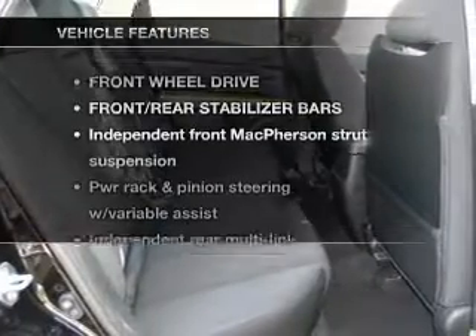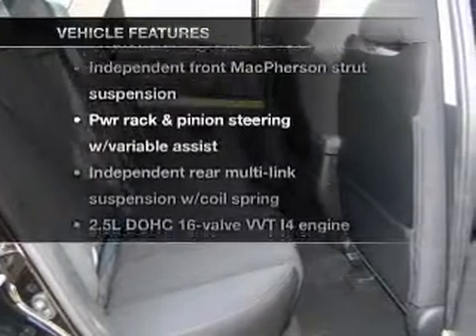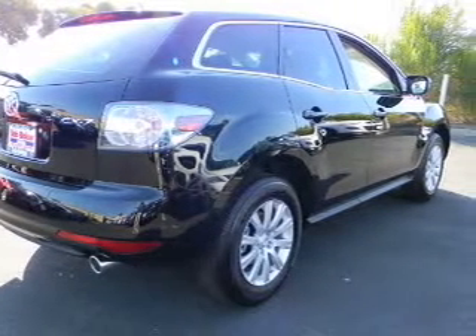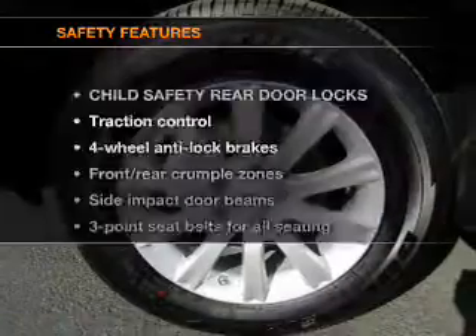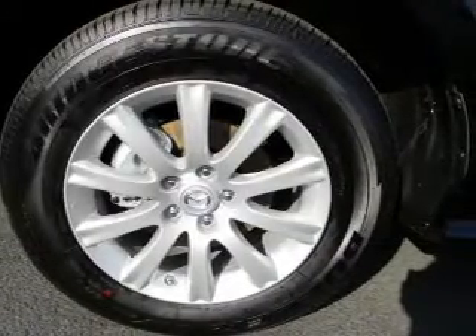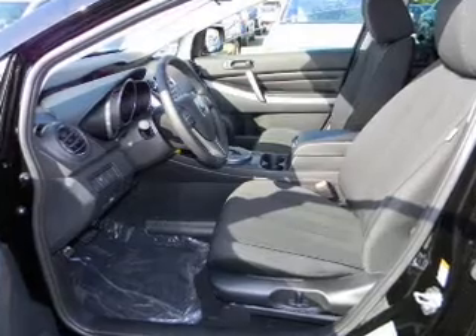With these notable features, you won't want to miss out on the opportunity to own this amazing ride. Power door locks, power windows, power steering, cruise control. And for your peace of mind, the following safety equipment is included: stability control. Call today to schedule a test drive.